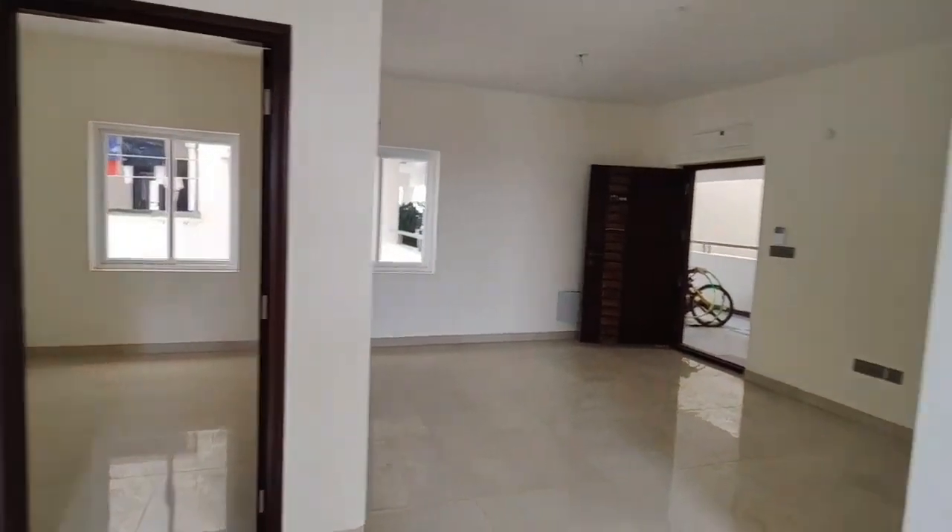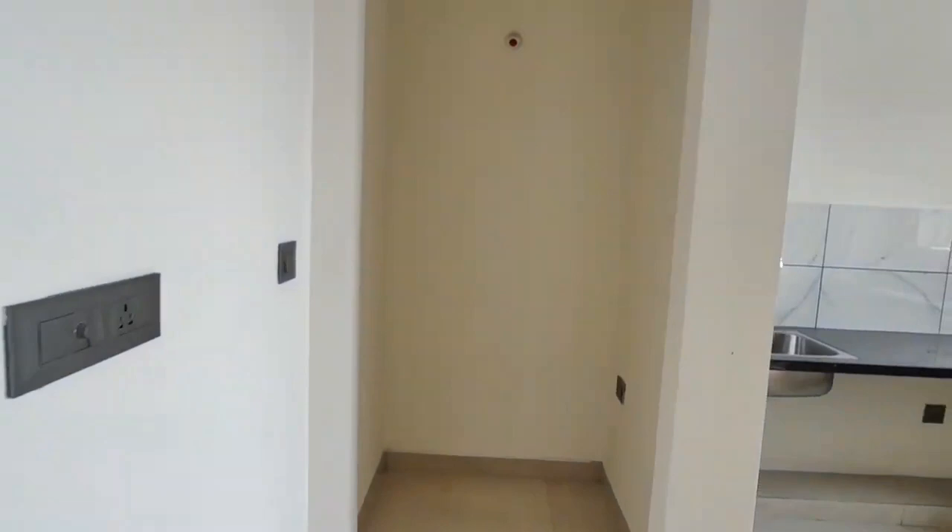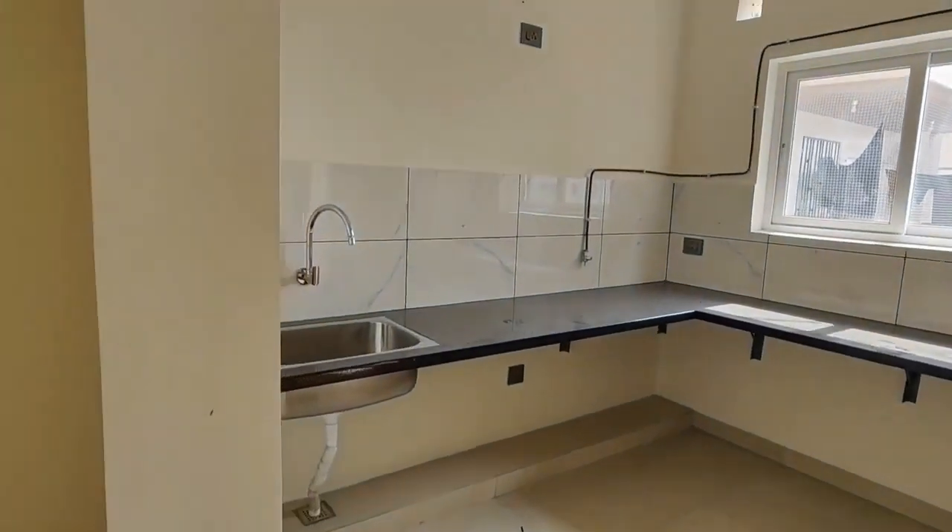If you are looking at square footage, it is 1460 SFT. This is located on the 10th floor.